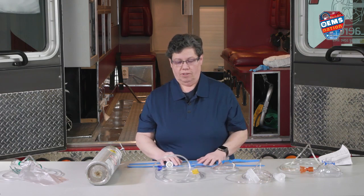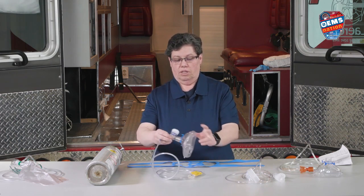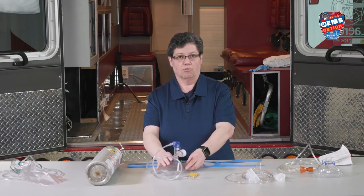Most regulators will go to 15. So this just hooks up here like that, and then it goes on the patient, which we're going to show you in a little while.